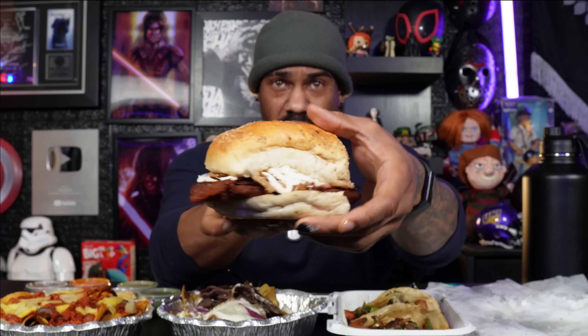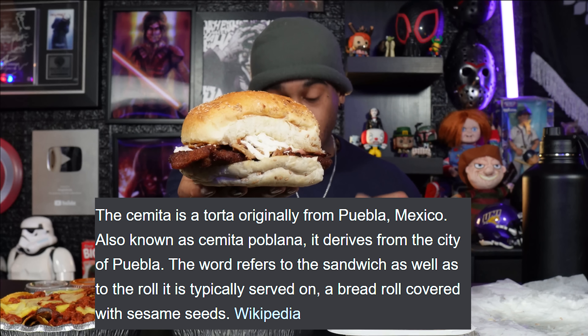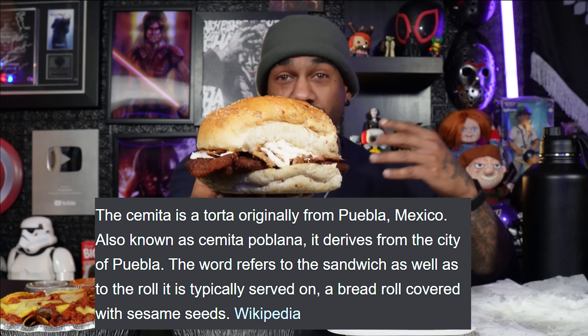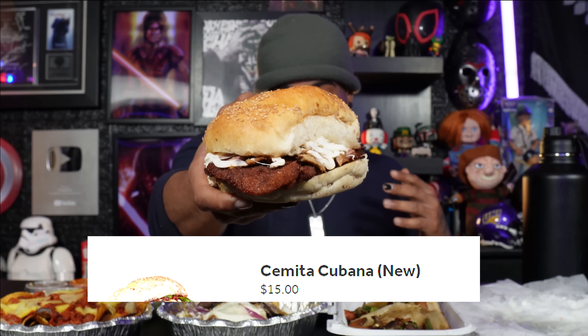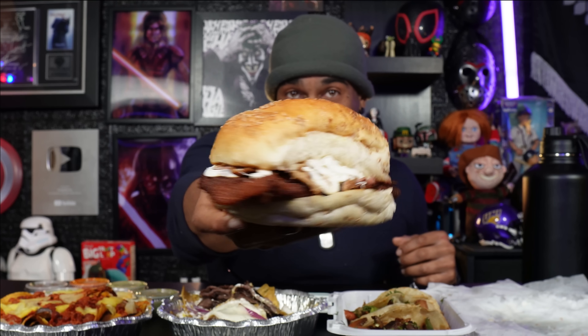This next torta is a little bit different — it's called a semita, which is a variation of a torta. I'm going to put the definition up on screen. A semita is a torta originally from Puebla, Mexico, also known as a semita poblana — it derives from the city of Puebla, so it's a regional version. This one in particular is the semita cubana. It has grilled ham, breaded sirloin steak, carnitas, Oaxaca cheese, and homemade chipotle.